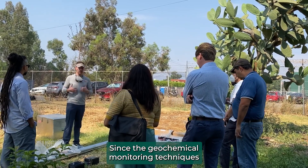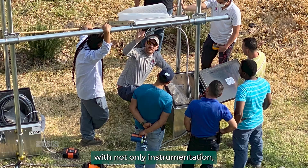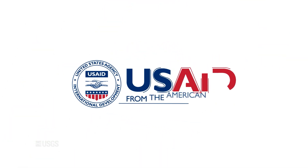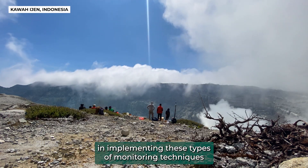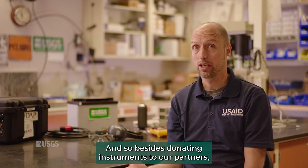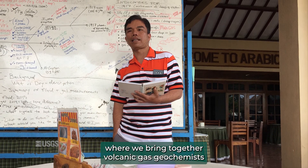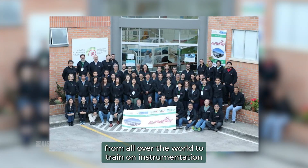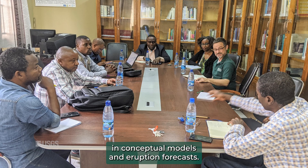Since geochemical monitoring techniques are relatively new, there's a lot of need for assistance with not only instrumentation but also expertise on how to use the instruments and data interpretation. VDAP has generous support from USAID which allows us to help our partners implement these types of monitoring techniques for geochemical processes. Besides donating instruments, we also sponsor and organize workshops where we bring together volcanic gas geochemists from all over the world to train on instrumentation and talk about data interpretation and how to use these data in conceptual models and eruption forecasts.